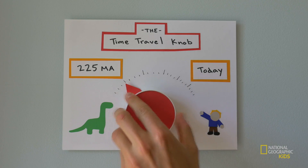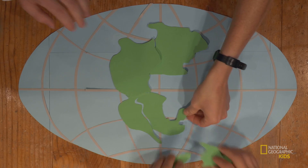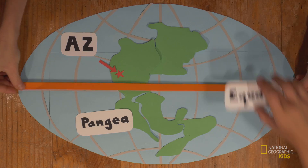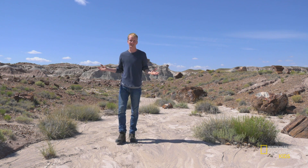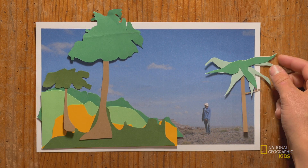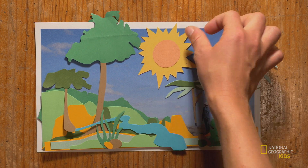About 225 million years ago when dinosaurs were hanging out on Earth, all of Earth's land masses were in one giant clump called Pangaea, and Arizona was located around the western edge near the equator — nowhere near where it is now. Back then Arizona didn't look like this. It was a tropical paradise. Hard to believe, but yeah.